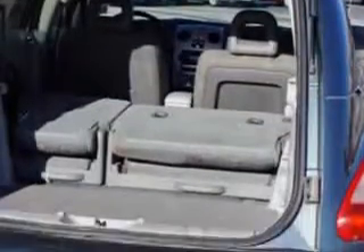Enjoy the drive and have peace of mind in this 06 Chrysler PT Cruiser. See us at Riverside Autoplex of Muskogee today.